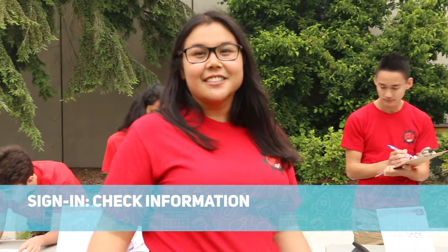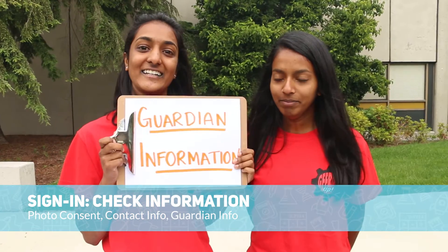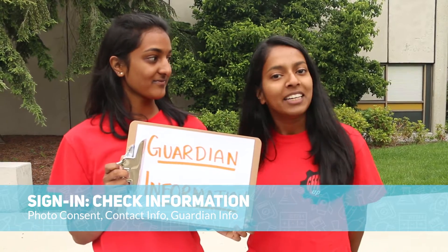Once you find your table, check the information to ensure that it's correct, such as photo consent, contact information, and guardian information. We can only dismiss the camper to people on the list, but don't worry, you can add to it anytime.